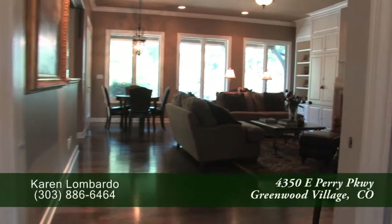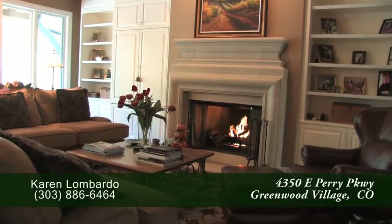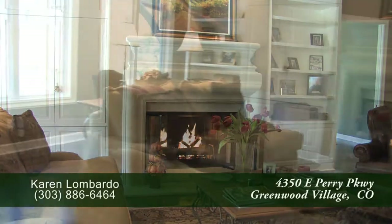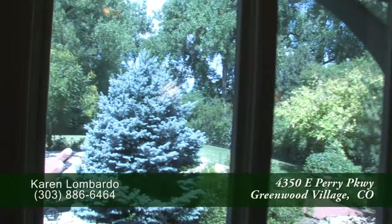Straight ahead off the foyer you come to the family room. Notice that it also has a gas fireplace with a custom natural limestone surround. There are also shelves for your treasured items as well as a place for your entertainment system, and you'll find oversized windows that look out to the west and the backyard.